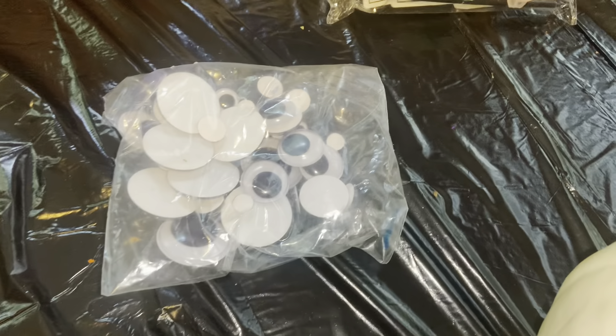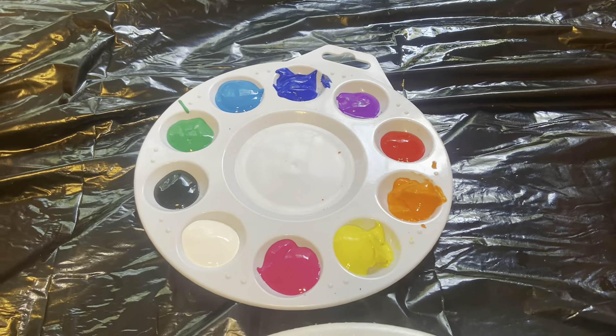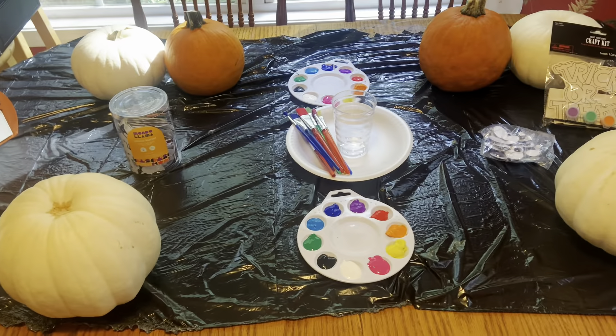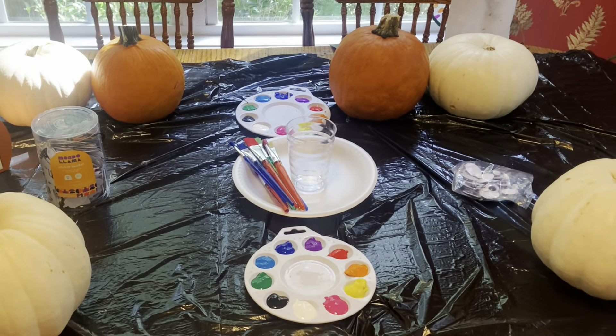We also had some googly eyes and our paint and paintbrushes. That little trick-or-treat sign was for my oldest son. This was just our little setup — one Sunday morning I set this up for my kids and my husband and I. We all sat at the table and painted — it was a lot of fun and the kids enjoyed it.